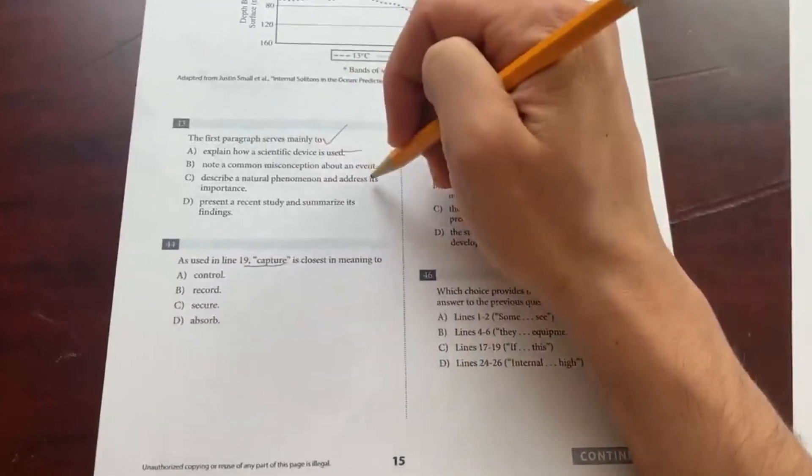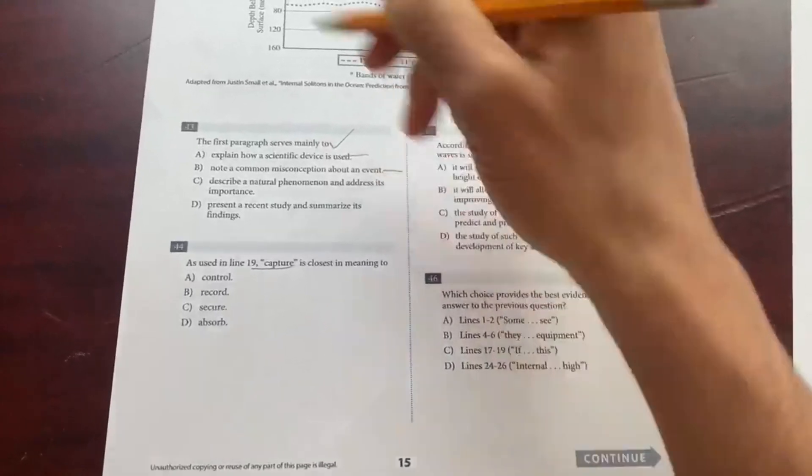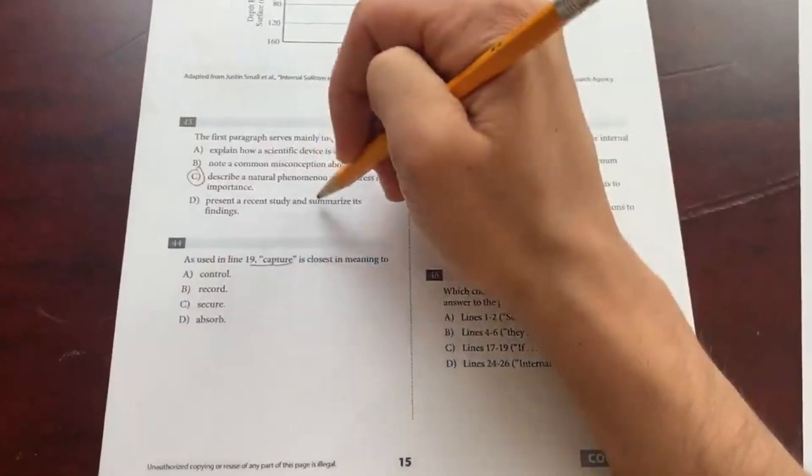For SAT reading, I personally think developing your own note sheet is the best approach, since there aren't many fixed tips and tricks — it's more about pattern detection. If you're able to detect certain patterns in the SAT reading exam, write those down immediately. I will be making SAT reading notes soon, so check that out.